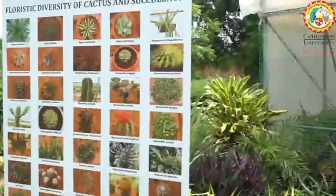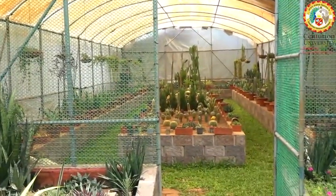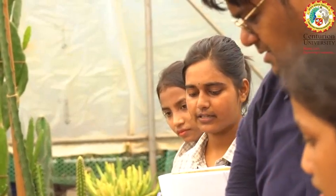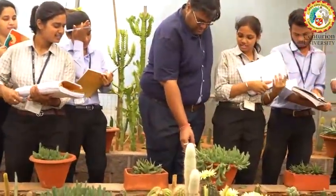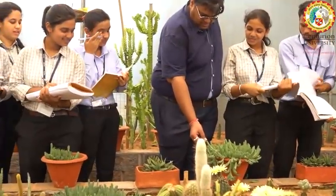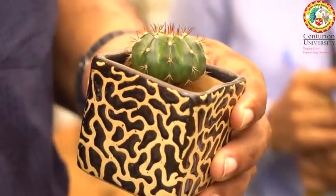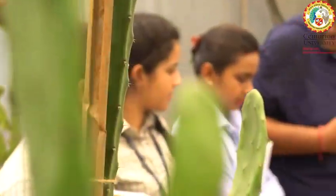Look at these little green wonders — cacti! They come in all sorts of shapes and sizes. Some are tall and pointy, while others are short and chubby. It's like a cactus family reunion. Students love discovering the different cactus shapes; it's like finding a bunch of green characters in a desert storybook. Each one has its own spiky personality.